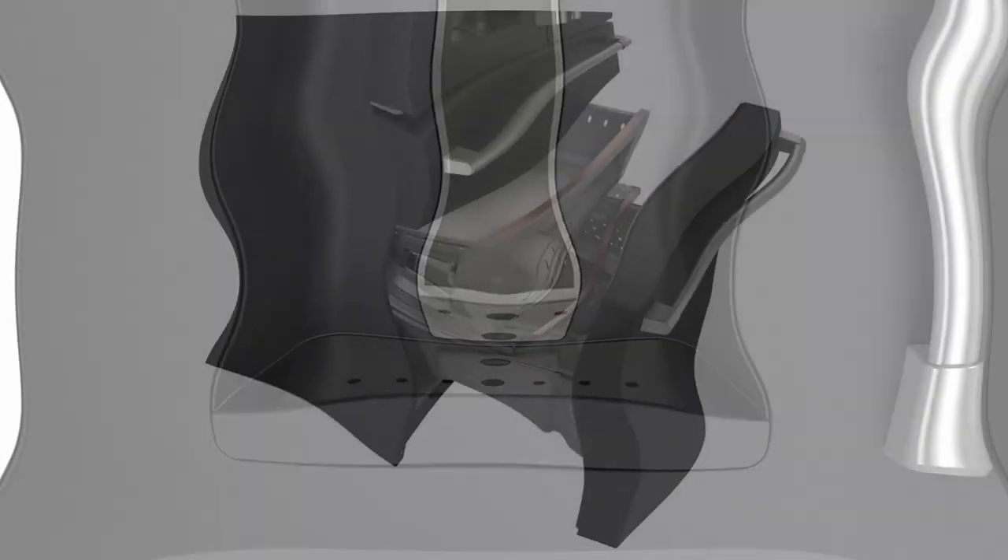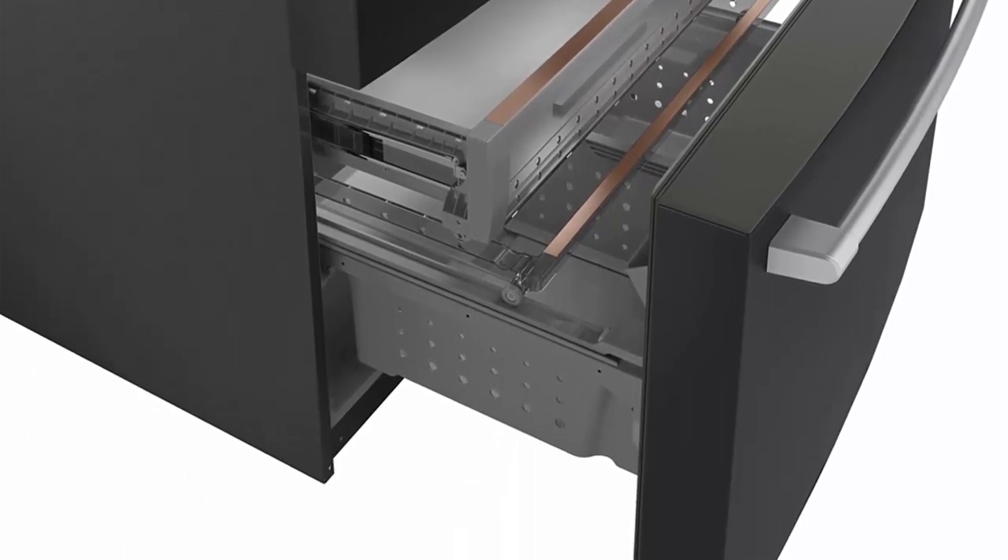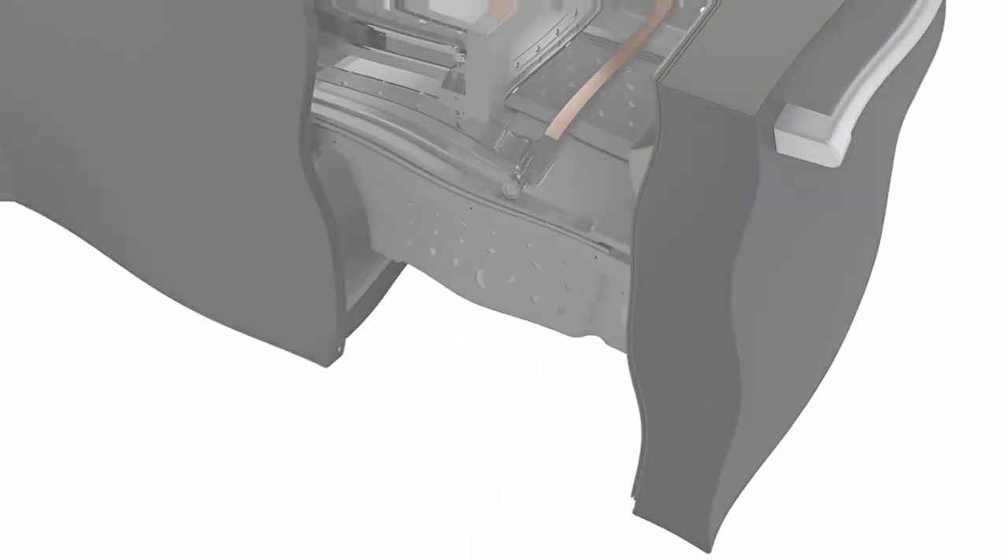Full Width Tray: Easily pull out a slim, full-width tray to accommodate gourmet pizzas and other frozen, uniquely shaped items.